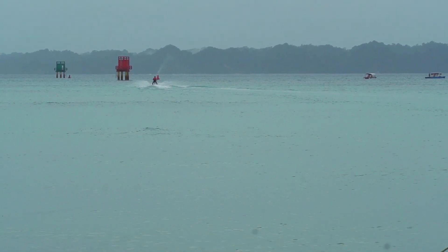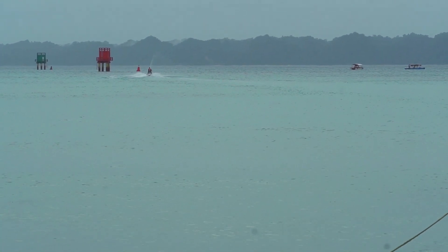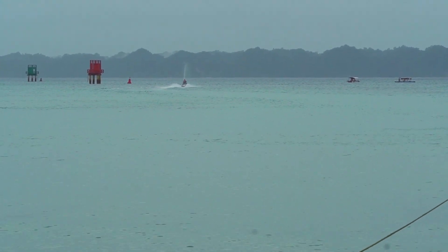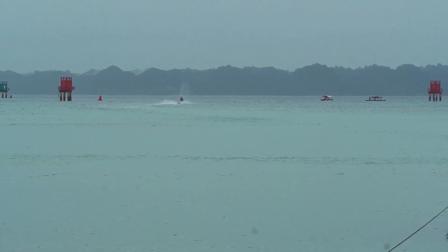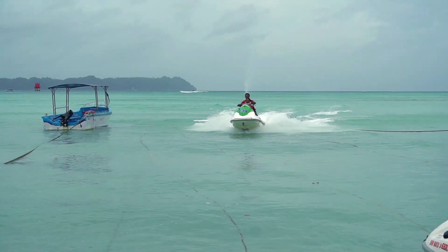You can indulge yourself in whichever activity excites you and have a fun-filled day at Bharatpur Beach. Make sure you visit this beach during the early hours to avoid the rush. Changing rooms and washrooms are available at the beach.